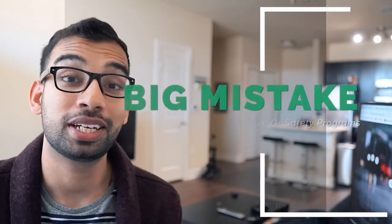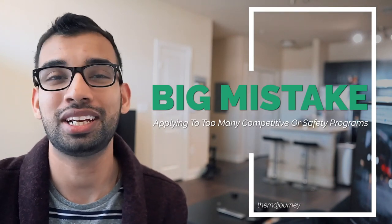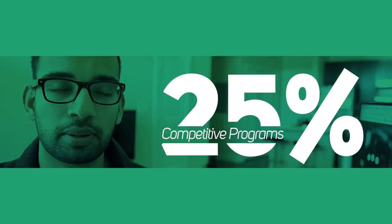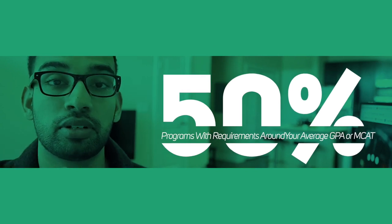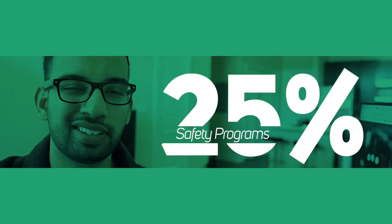One of the biggest mistakes you can make is applying too far on either end of the spectrum — either too many competitive programs where you're only an average applicant, or too many safety programs that don't give you opportunity to attend institutions you actually have potential for. The ratio I recommend is 25% reach programs, 50% programs in line with your average GPA and MCAT, and 25% safety schools — schools whose average GPA and/or MCAT is lower than your score.